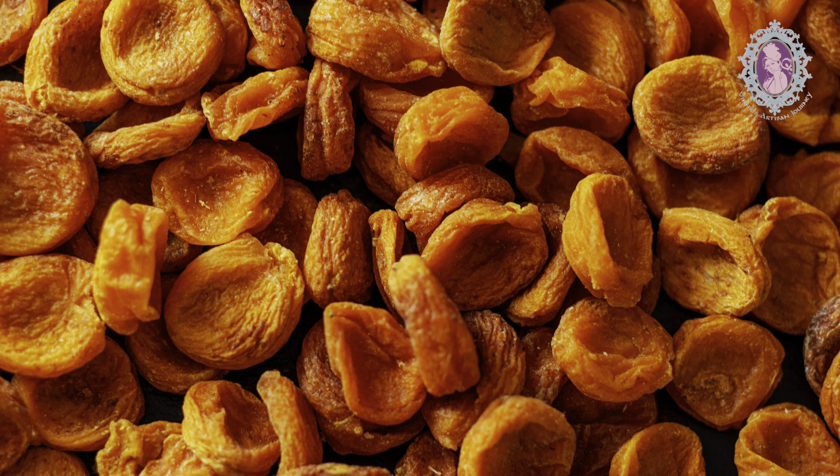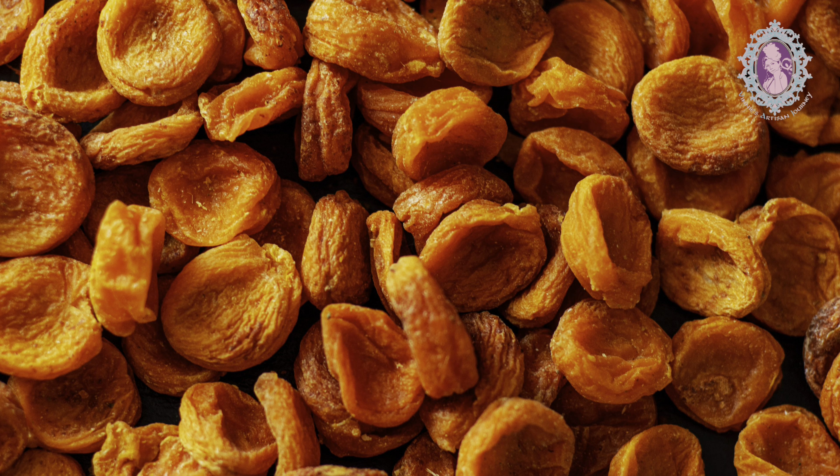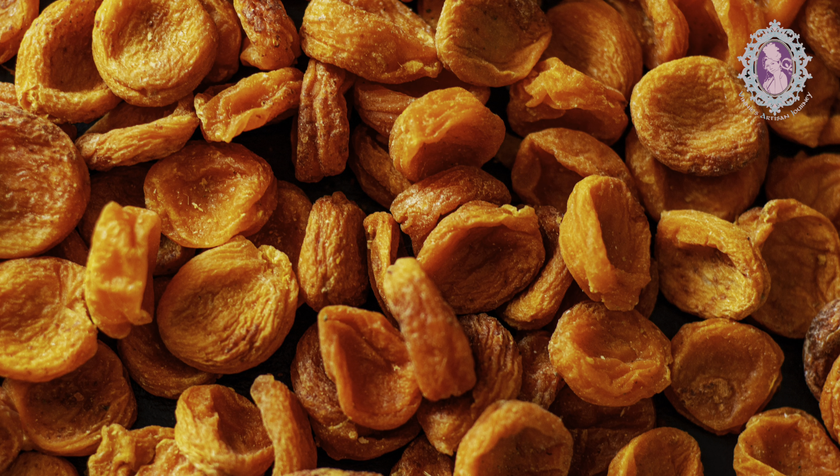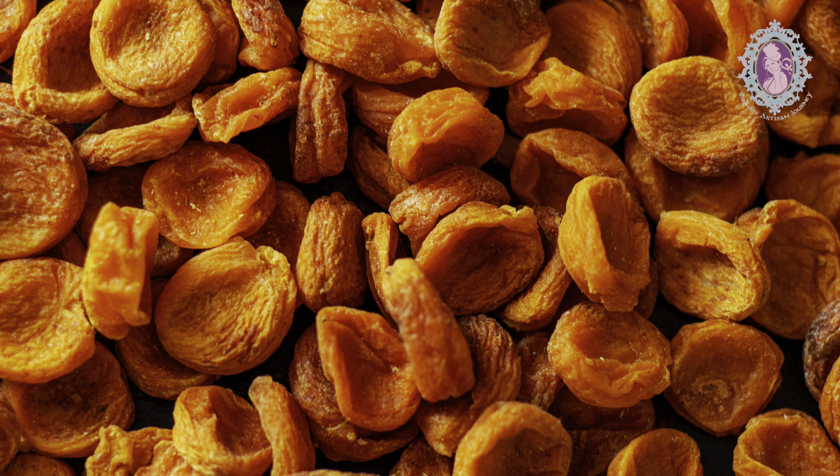Good news for those who are exercising or undertaking a physical activity such as hiking — dried apricots would be a plus because they are energy dense.